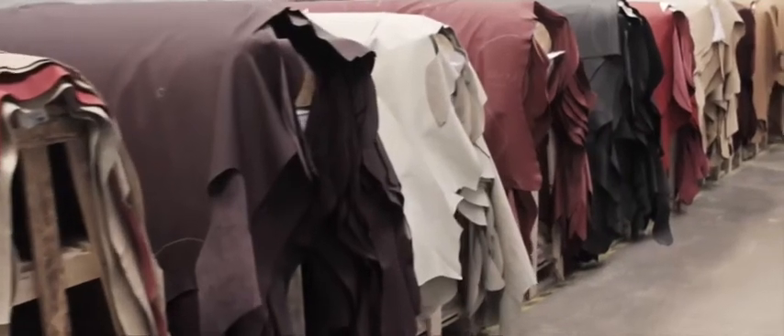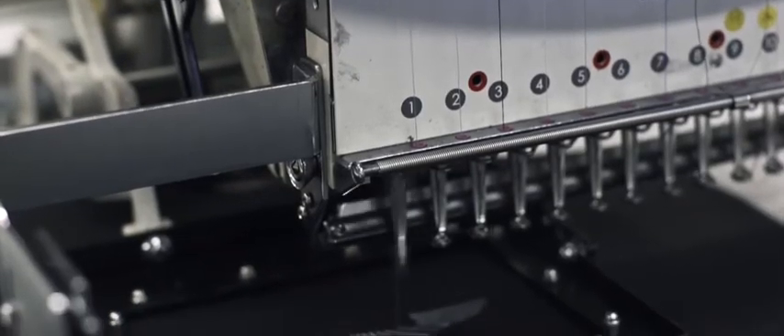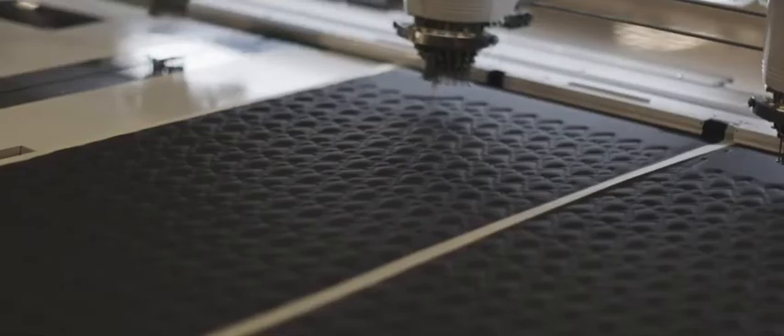We believe Bridge of Weir makes the best leather in the world. It's the finest tannery, it's the finest leather. We have an embedded specialist within our design team — the color and trim team — that works directly with Bridge to develop the base colors for our products. That's effectively our main production line of colors, but we work very closely with them to develop bespoke, special project leathers.